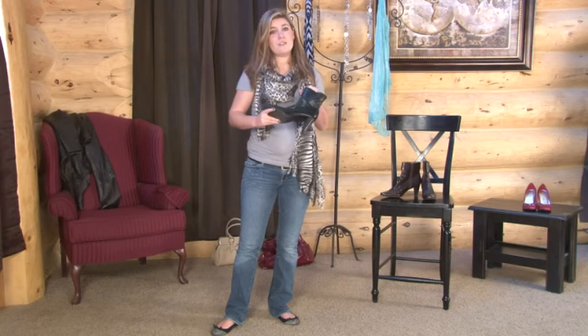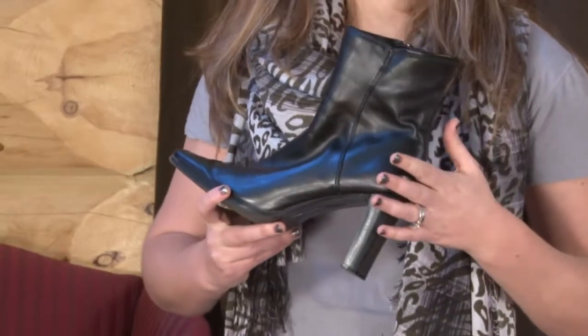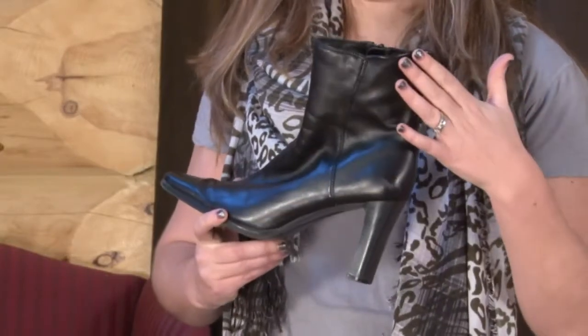If you have more slender legs, you can pull them off with a skinny jean. Just make sure that you roll up the cuff of the skinny jean so it's not interfering with the height of the bootie.